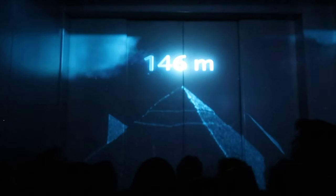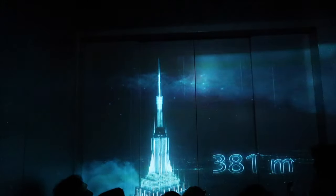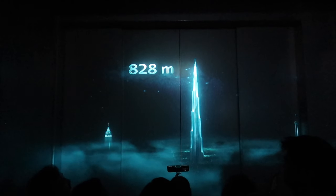Almost there. In the fastest elevator in the world, you can see which famous building you just overreached. We are here quite squeezed, but it took not even one minute to reach floor 125.